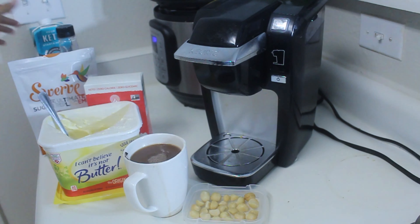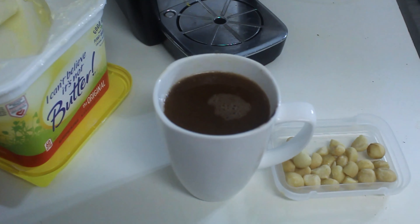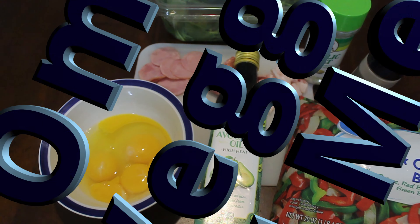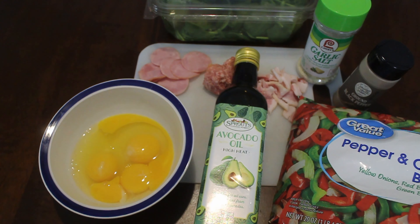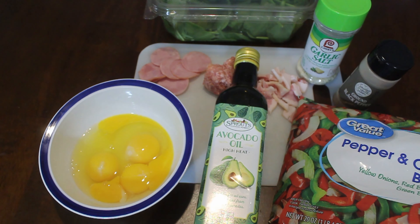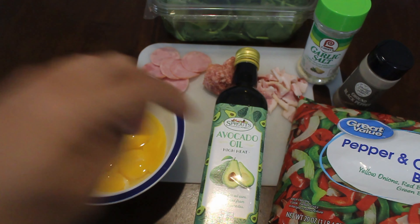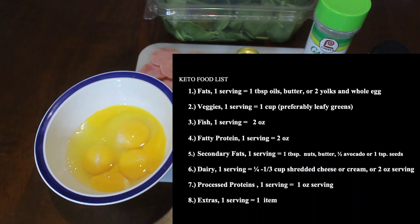Now I'm going to show you how to do a keto omelet the proper way. The big theme of this sample meal plan day is showing how you can get your fats up and stick to the 75% ratio while staying within a reasonable calorie range. The way we'll get fats up in this meal is not just avocado oil — it's going to be the egg yolks.